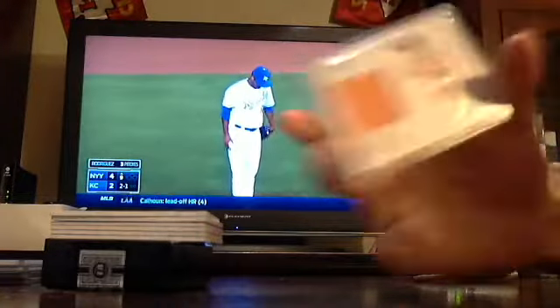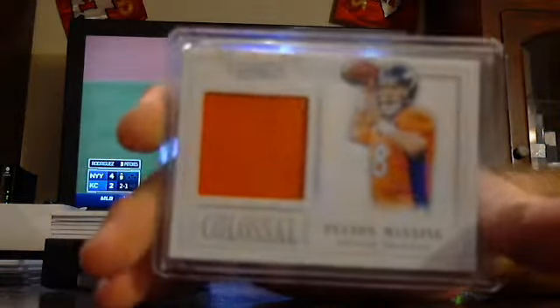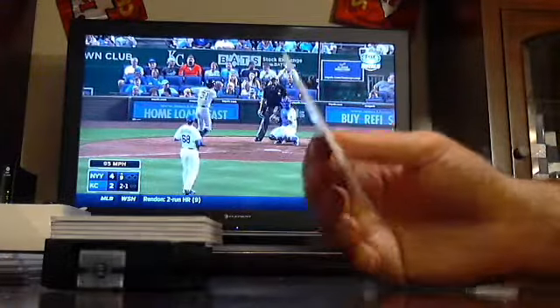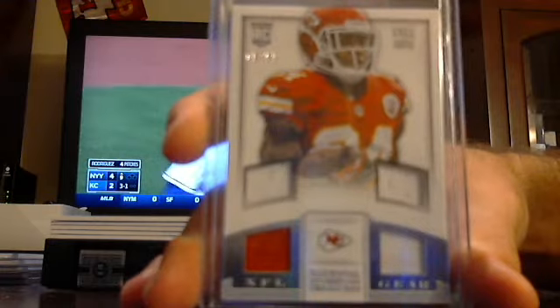Got a Colossal jersey out of 49 for the Broncos, Peyton Manning. Peyton Manning out of 49 for the Broncos. Got a Quad jerseys out of 99, Chiefs, Nile Davis. Nile Davis for the Chiefs.